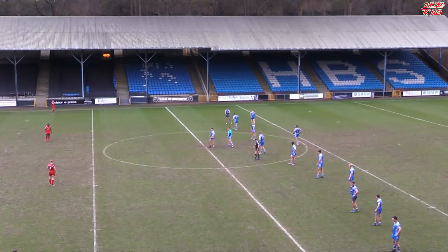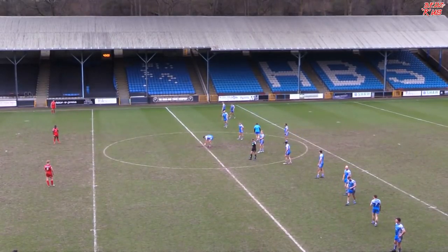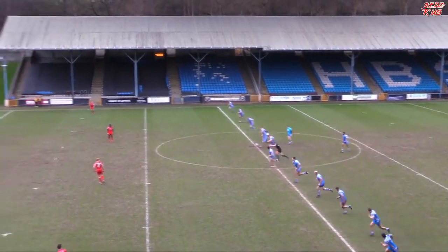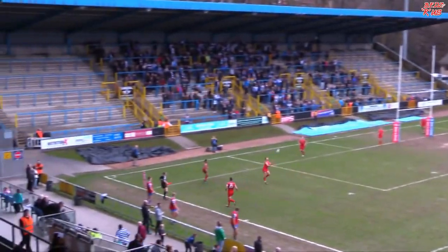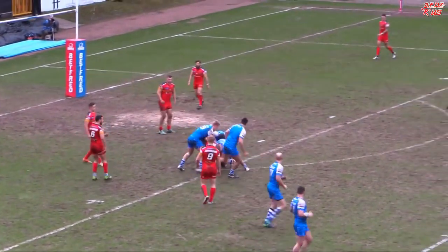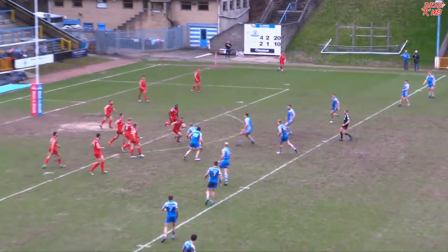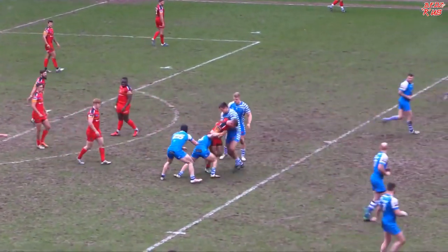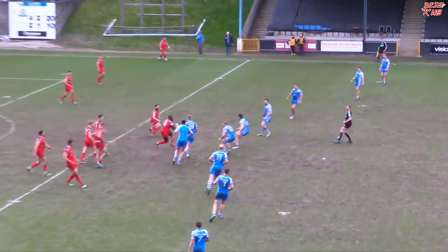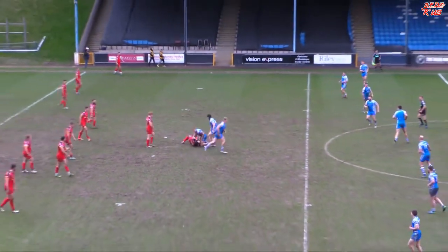First half of Super League quality, with a try from Conor McGrath. Halifax leading by 10 but still 40 minutes to go. Hoping that we can match or even improve on that first half performance. They kept comfortable after facing 4 or 5 sets on their own line. Halifax dragged itself back into the game and will be running confident at the start of the second half against the London Broncos.